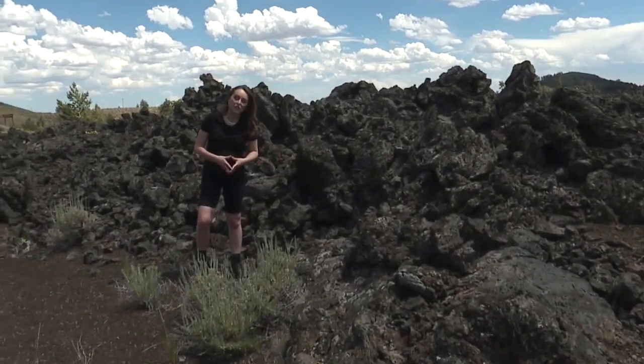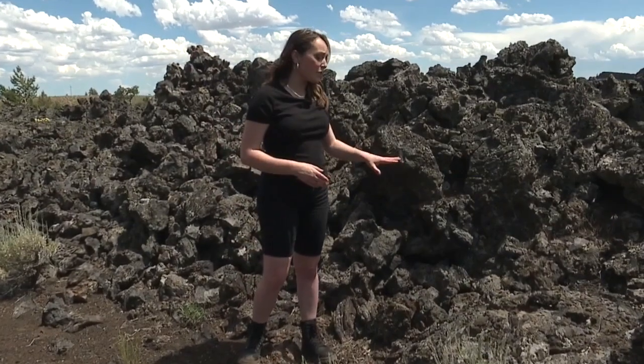On a hot day at Craters of the Moon in the middle of the summer, temperatures can get up to the upper 90s and low triple digits. But the surface temperature of this black lava rock can get up to 150 degrees. And that's not even the hottest this rock has ever been — when it first came out of the ground in the form of lava, it was approximately 2,000 degrees Fahrenheit.